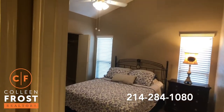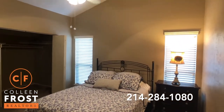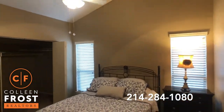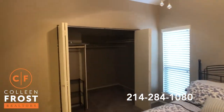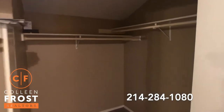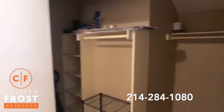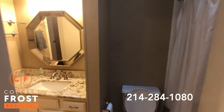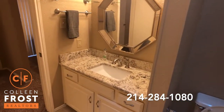Here we have the master retreat and you'll notice the tall soaring ceilings. Look at how clean it is — look at the size of this closet. And then here we have the master bath, with beautiful granite countertops.